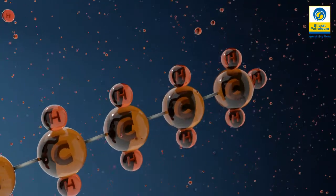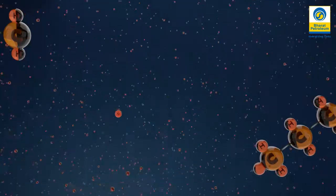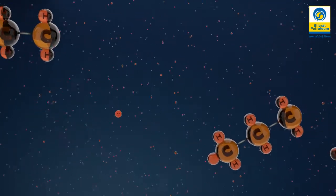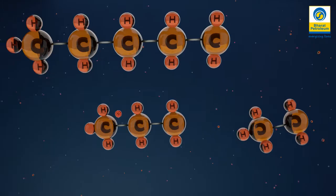The usefulness of heavy oil is maximized through a process called cracking, which breaks the heavy hydrocarbon molecules into lighter molecules using catalysts, transforming the heavy oil into lighter, more valuable fluids.